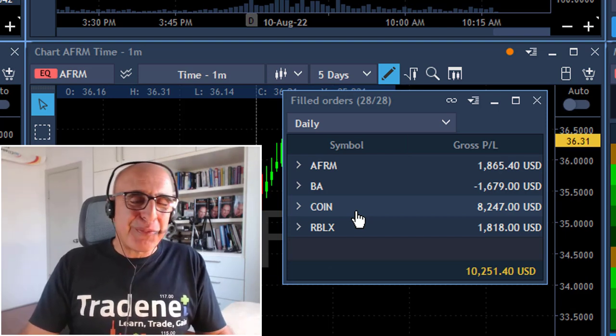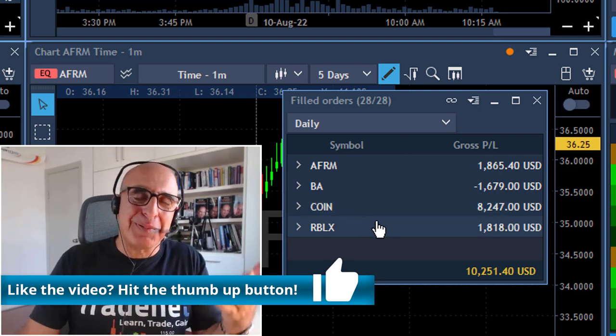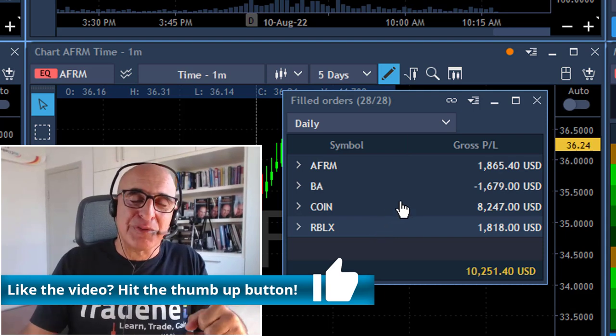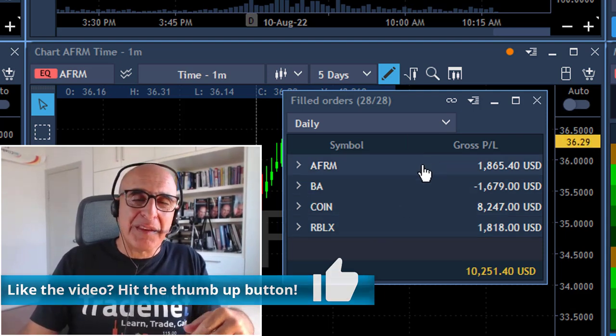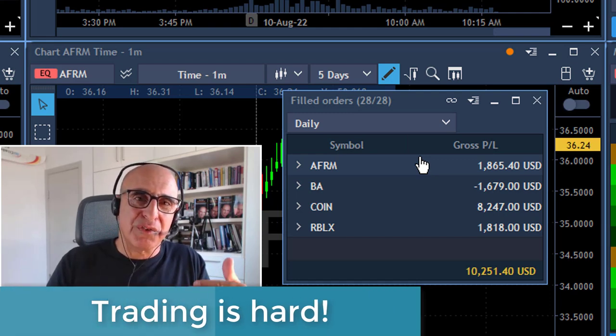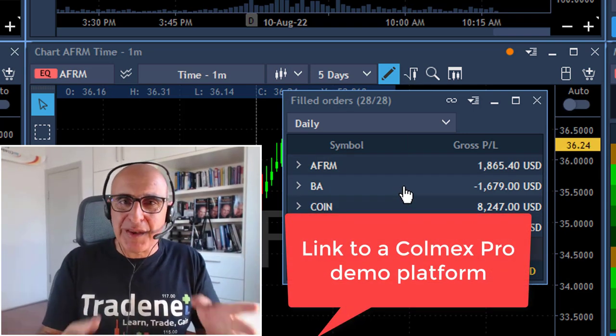Thank you very much for watching. If you liked this video, please give me a like — it helps my channel and helps more people enjoy and learn about day trading. Please remember that day trading is extremely hard; it is a very hard profession and most traders lose money. If you're trading, please start with the demo — there are links below.